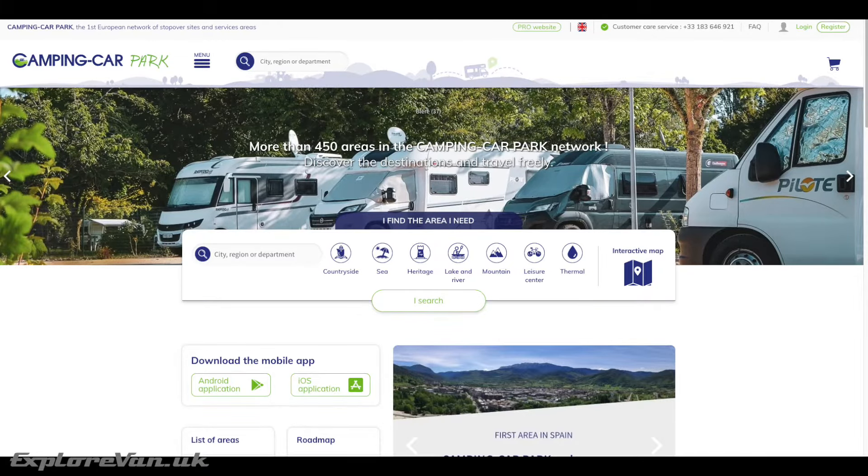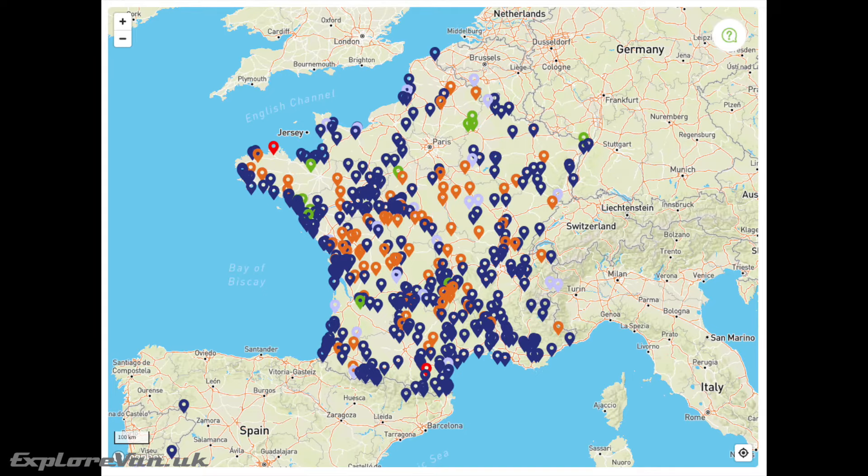Camping Car Parks offer a network of stopovers and small sites across France and are now starting to get further afield. Each location is automated and accessible 24/7, and there are four key types.